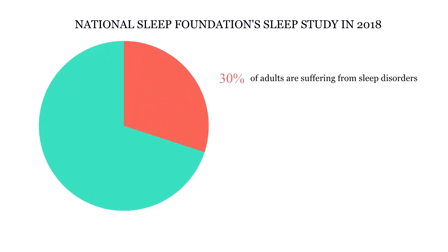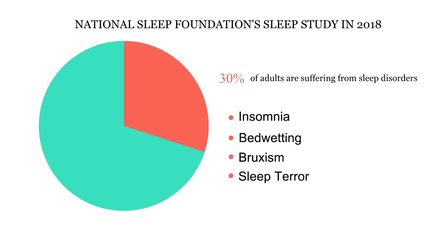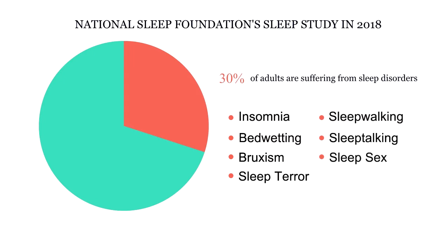Nearly 30% of us are suffering from sleep disorders, such as insomnia, bedwetting, bruxism, sleep terror, sleepwalking, sleep talking, sleep sex, etc.